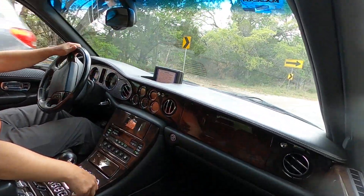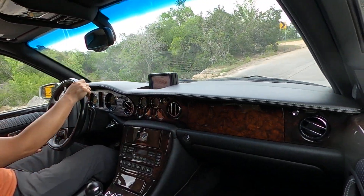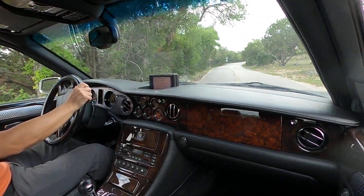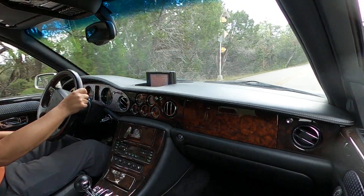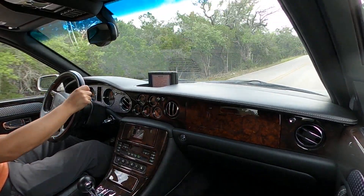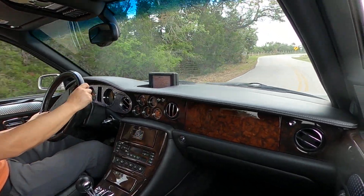We'll go back to regular mode. Certainly as luxurious as you got in the early 2000s for a full-size sedan, but nonetheless a respectable performance variant of this Bentley sedan.